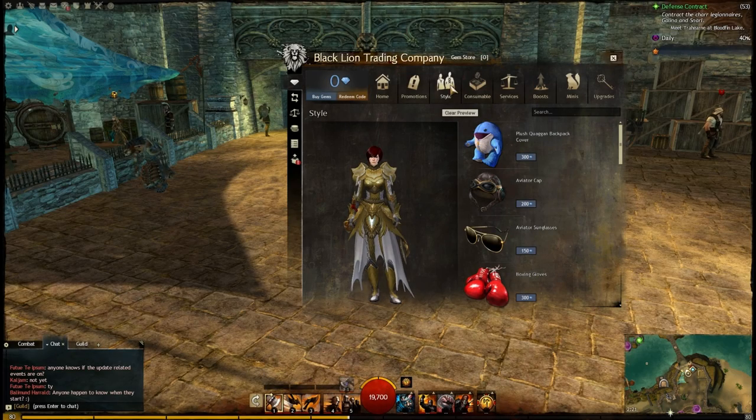Hey folks, this is Kalani, Guild Wars 2. So I want to look at something that came with the January update for Flame and Frost. We're on the Black Lion Trading Company in the Gem Store, and we're looking at the two new items here.